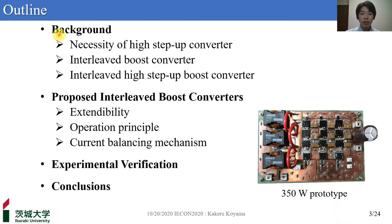Here is the outline of my presentation. Firstly, let me explain the necessity of high-step-up conversion and the problems of conventional Inter-Rib converters. After that, we will propose a new type of Inter-Rib Boost Converter and explain the detailed operation principles and features. And lastly, let me show experimental verification using the 350W prototype.